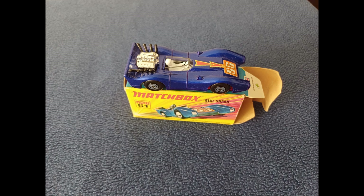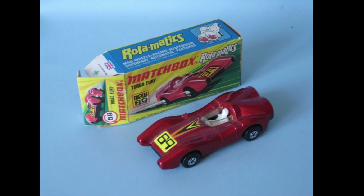In an attempt to compete with Hot Wheels, Matchbox started producing fancy racing cars. The Blue Shark was one such example. Other examples included the Hot Rod Dragoire, the Hairy Hustler, and Turbo Fury.